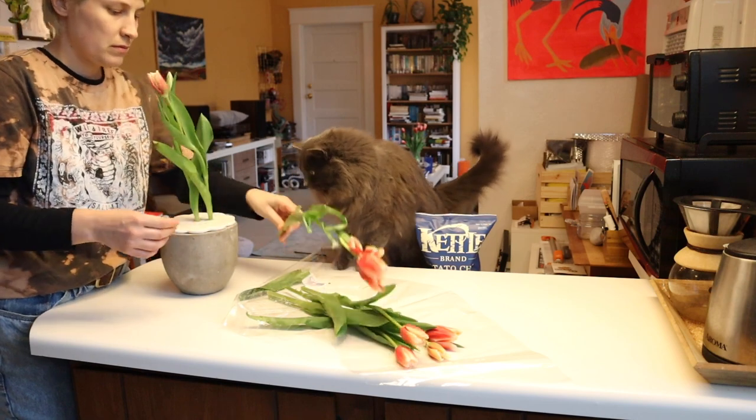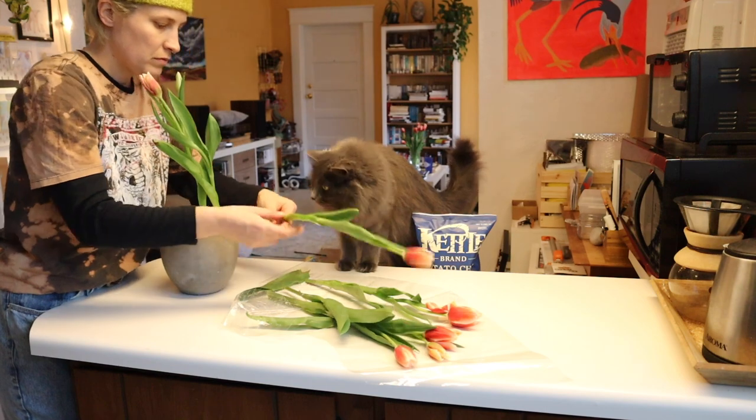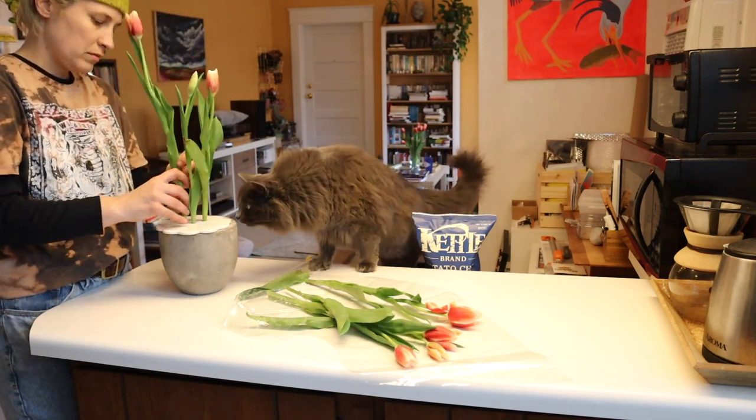Those are the two graphic novels I picked up.